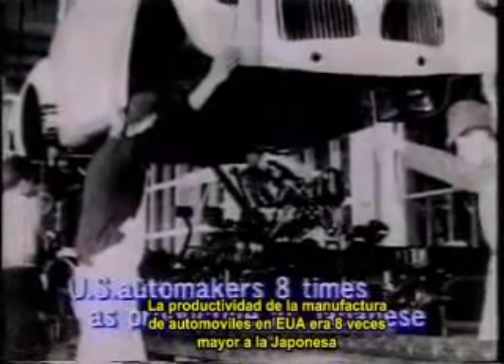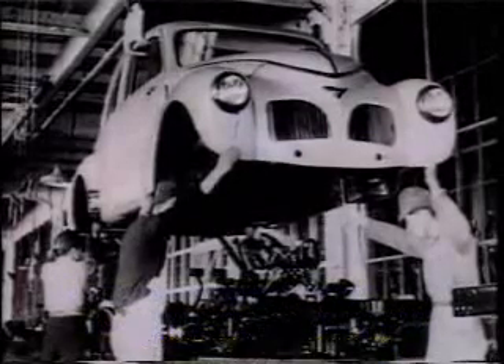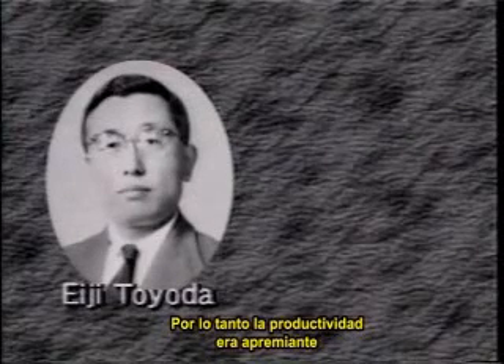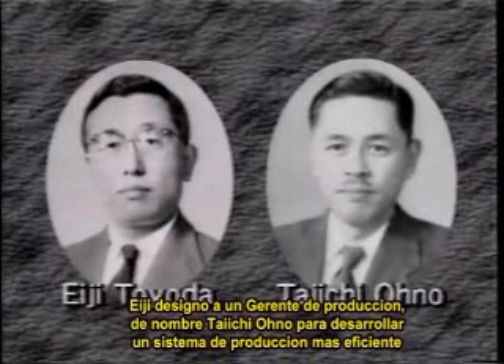That was a daunting task. U.S. productivity in automobile manufacturing was eight times higher than Japan, and Toyota was short of equipment and capital. Raising productivity was a pressing issue, so Eiji assigned a machine shop manager by the name of Taichi Ono to develop a more efficient production system.